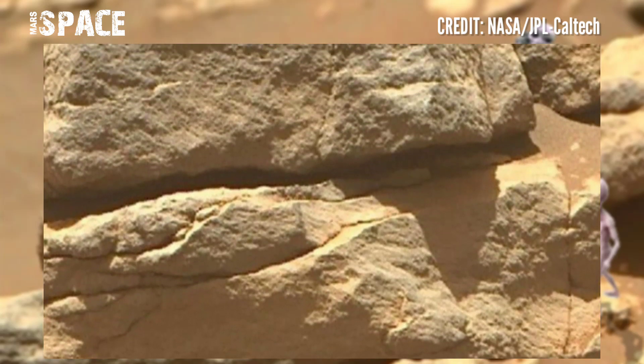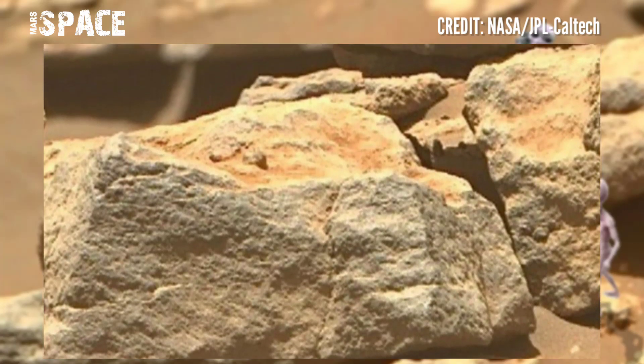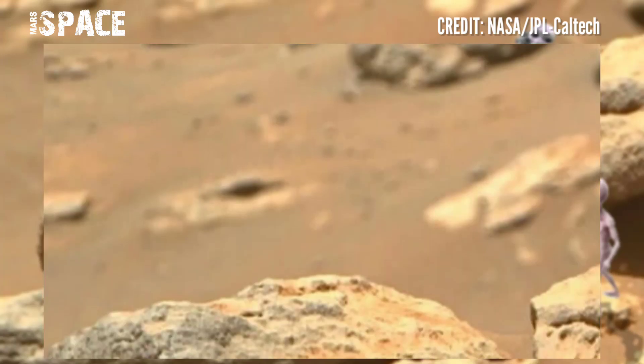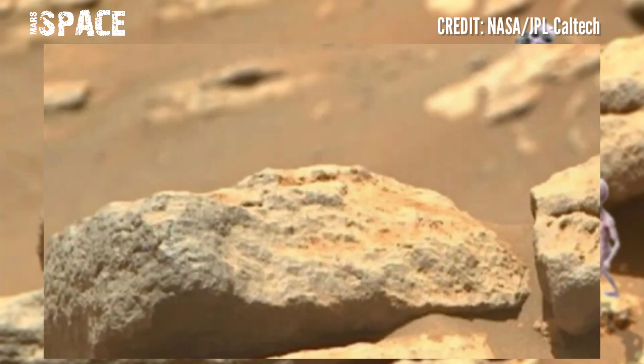The Perseverance rover captured this rocky area — the Martian delta. The delta where Perseverance is operating has been present for billions of years, and it is the perfect location for the rover's main mission, as deltas can store evidence of running water.